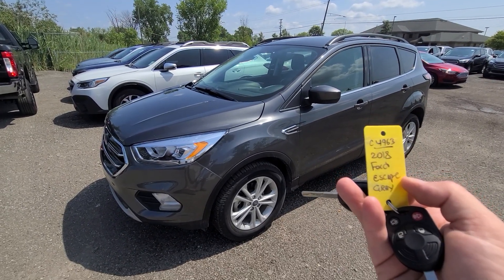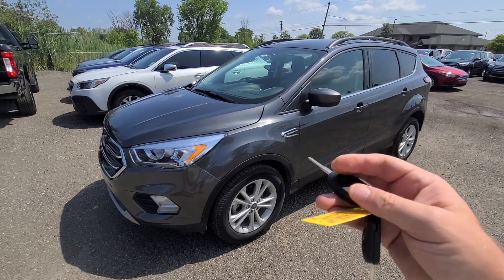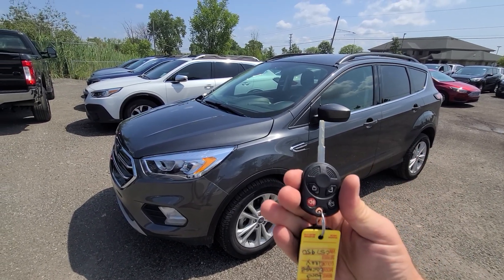2018 Ford Escape, 49,000 miles. Stock number C4963. Comes with two keys.